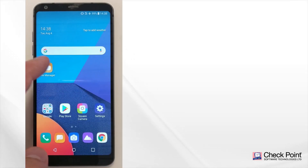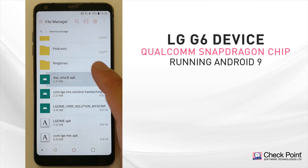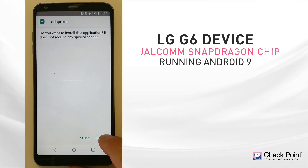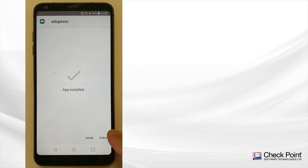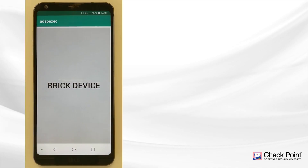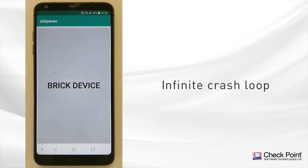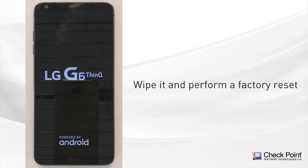Let's see one example. Here is an LG G6 device with Qualcomm's Snapdragon chip running Android 9. In this example, we install a malicious demo application on the device, and once the user opens it, the malicious code is executed. The app then uses the Achilles exploit to put the phone in an infinite crash loop. The only way to restore the device is to wipe it and perform a factory reset.